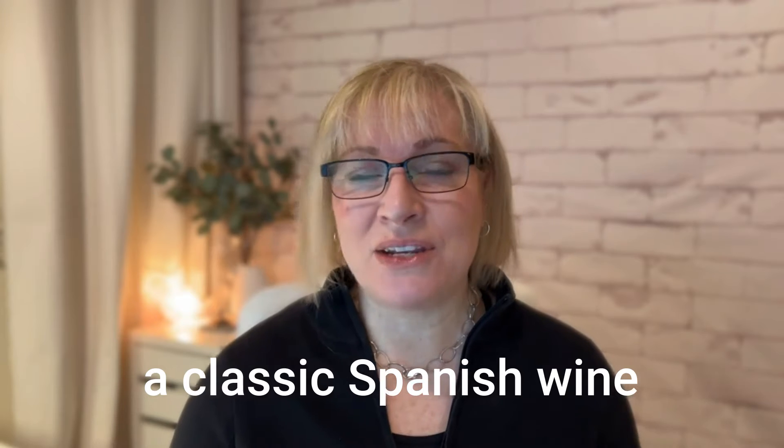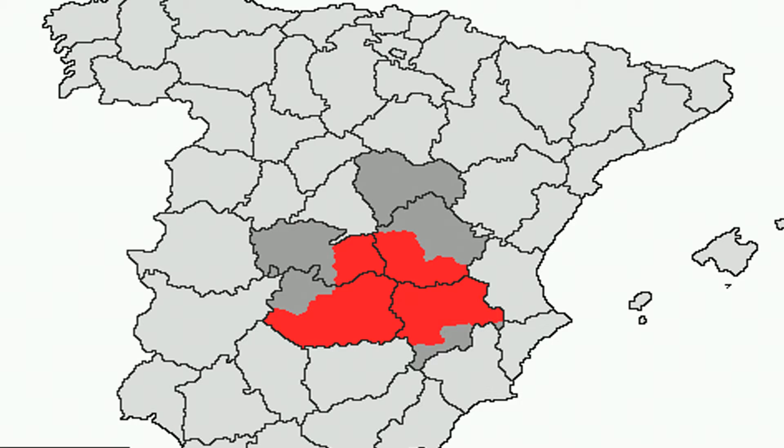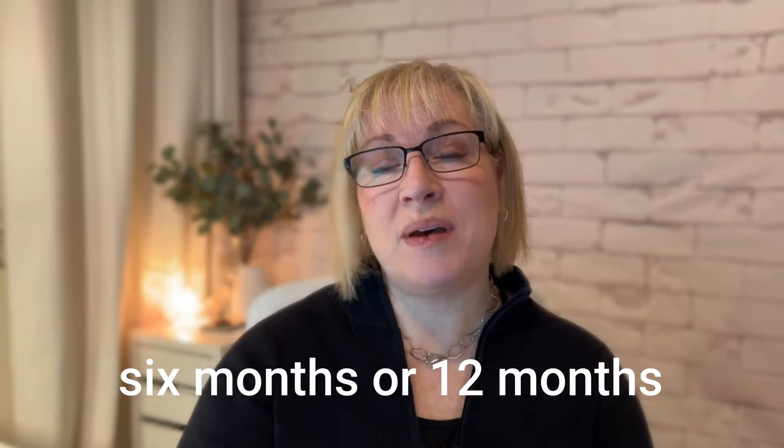Our first pairing is a classic Spanish wine and cheese pairing: Manchego cheese with Rioja Reserva wine. Let's break down why this pairing works and what you're looking for when shopping. Manchego cheese is, think of it like Spain's cheddar — a staple of everyday life in Spain. It's a sheep's milk cheese from the area of La Mancha, the big central part of Spain. When you're shopping, look for Manchego with at least a designation of six months or 12 months on the label.